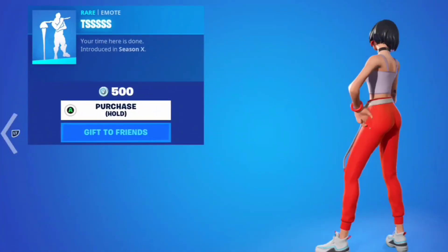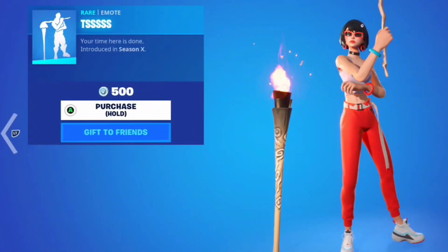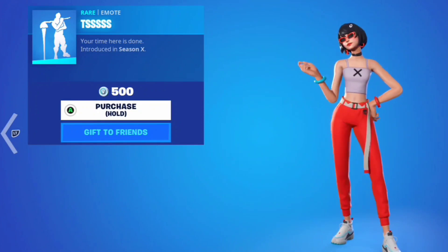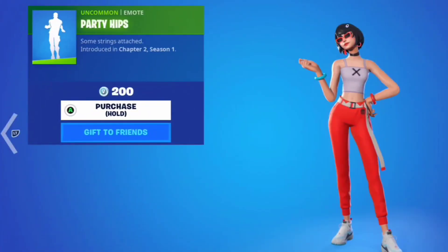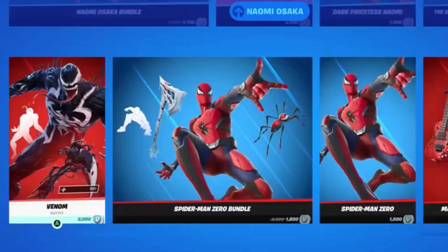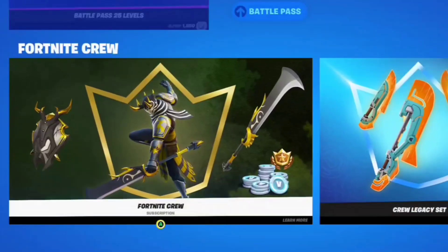Then here we got the Bubbly gun wrap — this looks pretty cool, I like how it moves, I like that one a lot. Then here we got that emote — this actually used to be really rare but then they started pumping it into the item shop so it's not anymore. It's a cool emote. Then here we got the Party Hips emote — personally one of my favorite emotes.